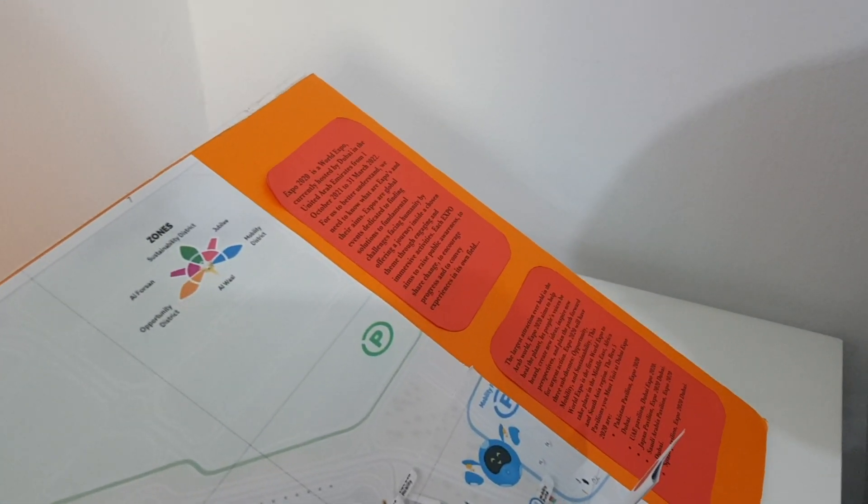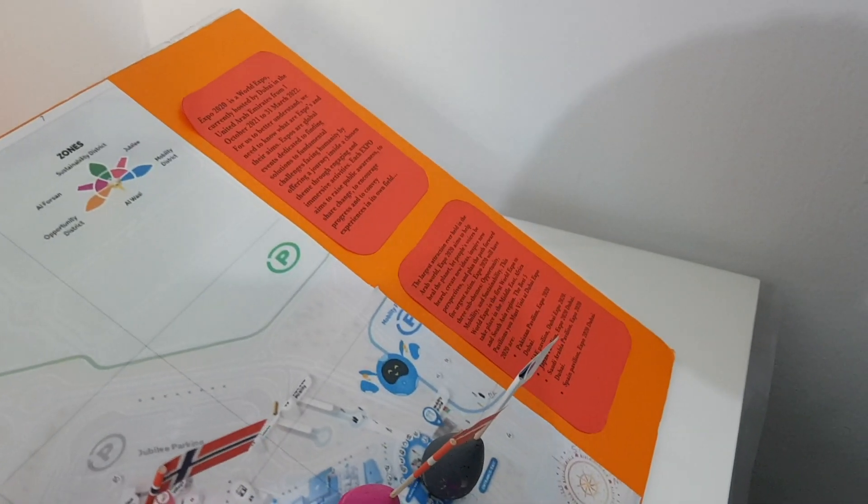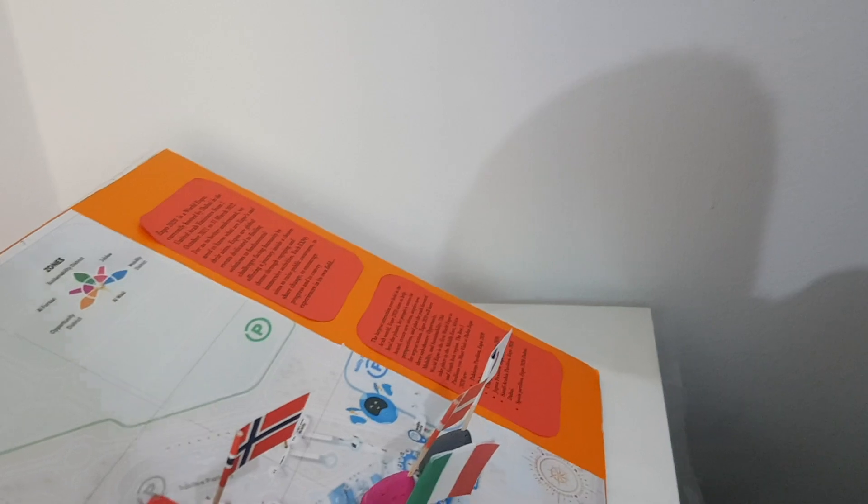Each experience is in its own field. The largest attraction ever held in the Arab world, Expo 2020 aims to help heal the planet, let people's voices be heard, create new ideas, inspire new perspectives and plan the future path.